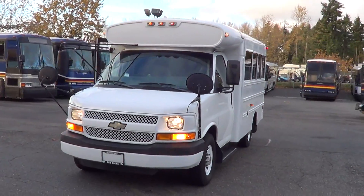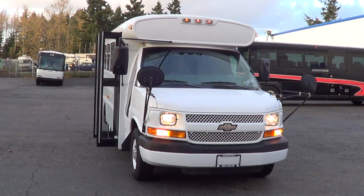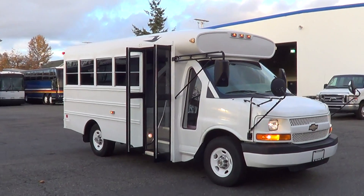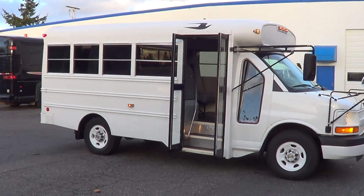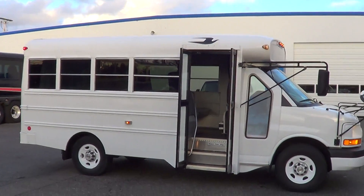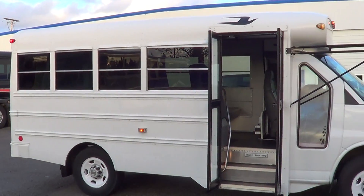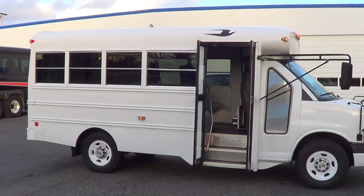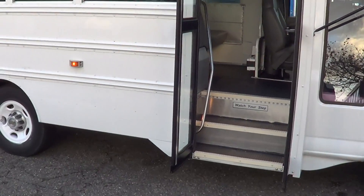Hello again, this is Eric, Northwest Bus Sales. This one right here is number four. If you've noticed in the previous videos, we've got four of these in stock. What we have is a 2004 Bluebird Chevrolet — a Bluebird Type A school bus, or MFSAB, which is multifunction school activity bus, on the Chevy 3500 chassis.